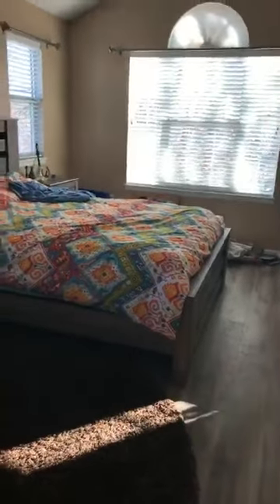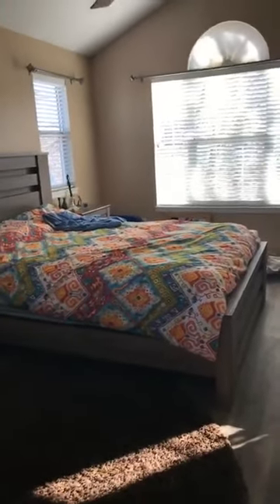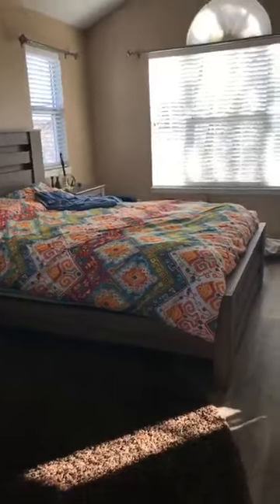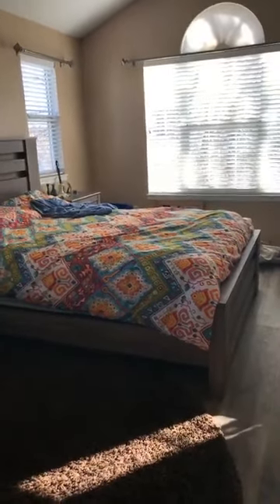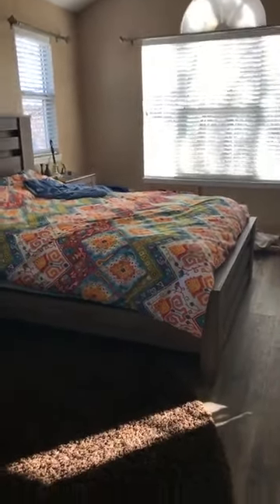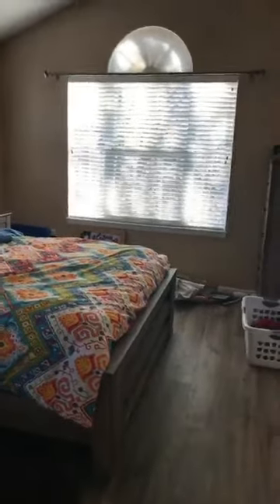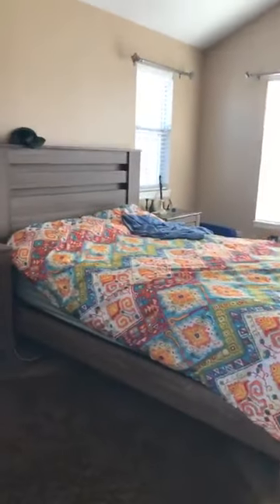The hall closet has been great. Hong Kong didn't have any closets - any storage space you wanted, you had to buy a wardrobe or buy something to put storage in. So I have loved that there are closets in these rooms and closets in the hallway. This room - the master - we've done nothing with besides buy a bedroom set, because I want to paint it first.